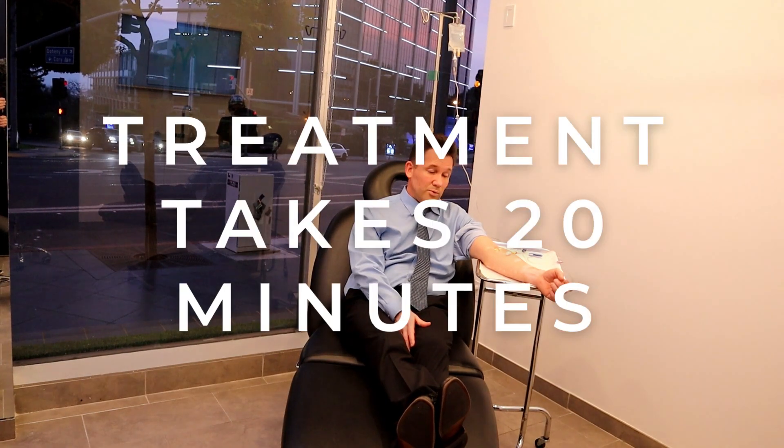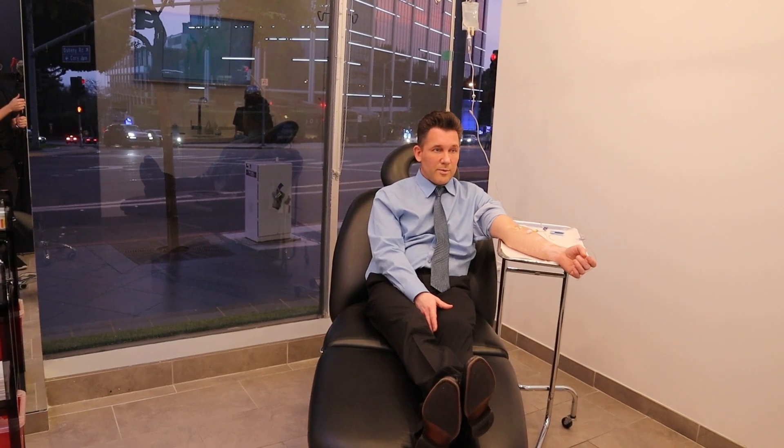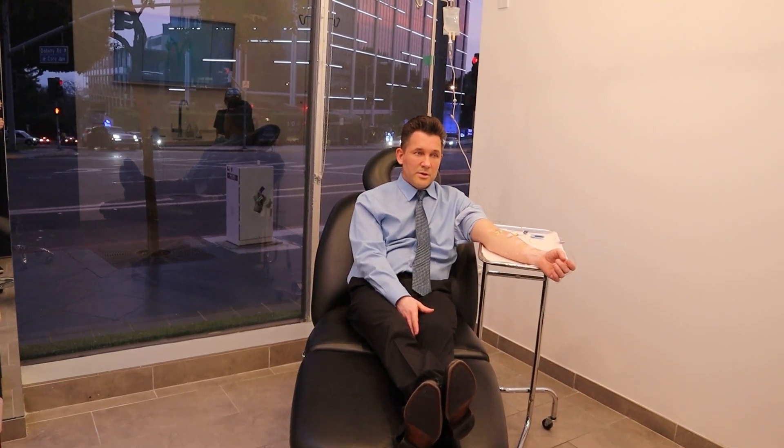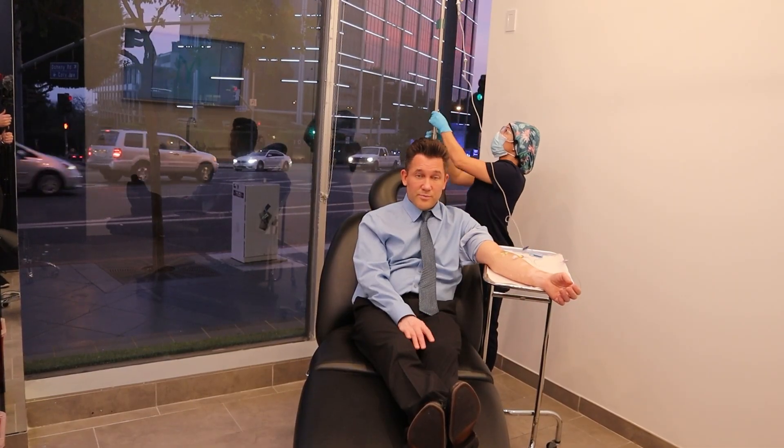The treatment itself takes about 20 to 30 minutes from start to finish. The frequency — you can do it up to a few times a year if you wanted. I'm going to probably do it about once a year. If you have immune malfunction you may want to do it more often, but 10 million cells once a year is a pretty good number.